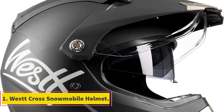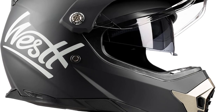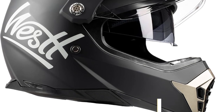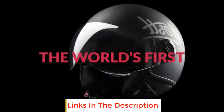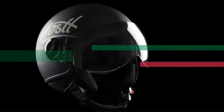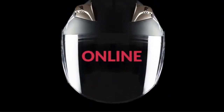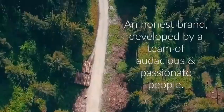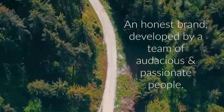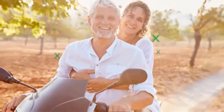Number one: West Cross snowmobile helmet. Are you looking for helmets that are multi-purpose and can be used for snowmobiles, off-road bikes, four-wheelers, MTB, ATV, dirt bikes, and motocross motorcycles? These West Cross helmets are the best choice for you. They are legally tested and approved by the DOT agency and rated 218 by FMVSS.